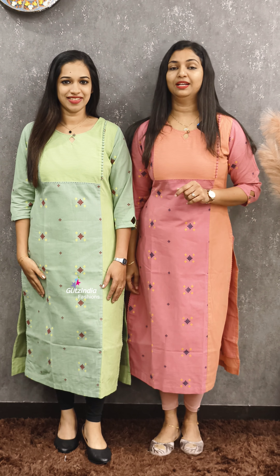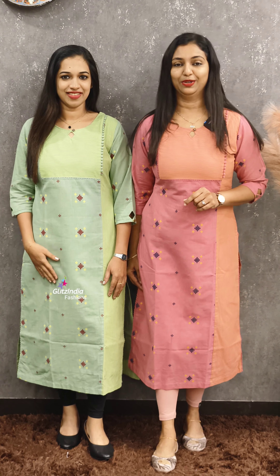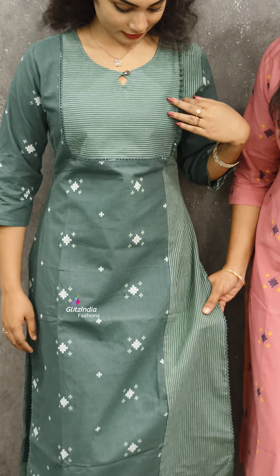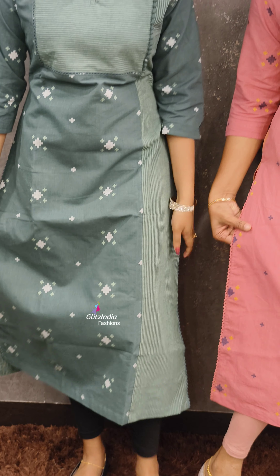Visit www.glitzindia.com. The last color is a dark green shade. It is a very stylish and cultural color. You can see the lace detail on the side. It is a great pattern. It is priced at 1100, available in 46 sizes.